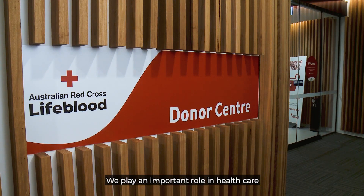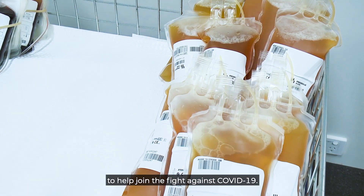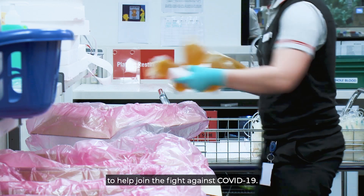We play an important role in healthcare, and as Australia's sole supplier of plasma products, we're in a unique position to help join the fight against COVID-19.